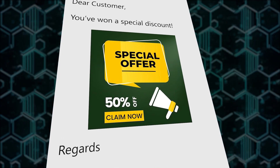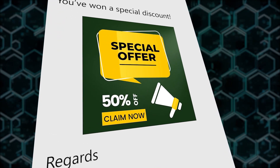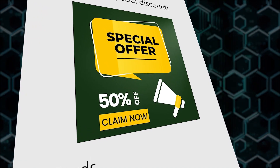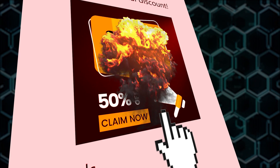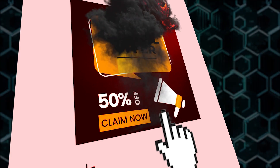These phishing emails look like normal marketing ones. They might contain an image promoting a great deal or limited time offer. However, when you click on the image you don't go to the real website — instead it's a fake site designed to steal your personal information.